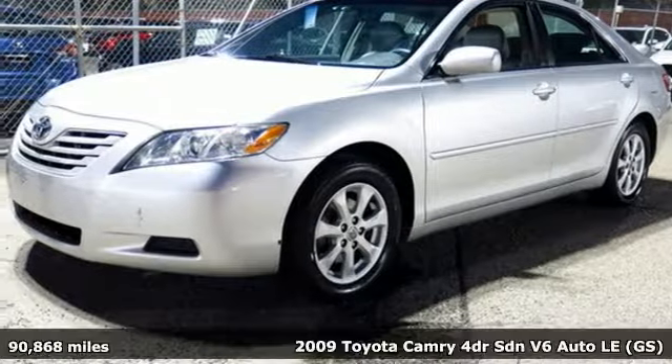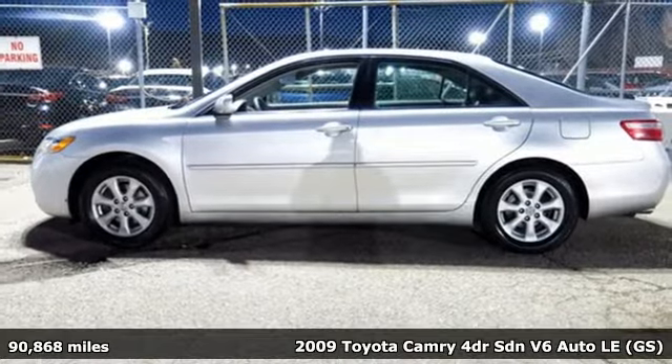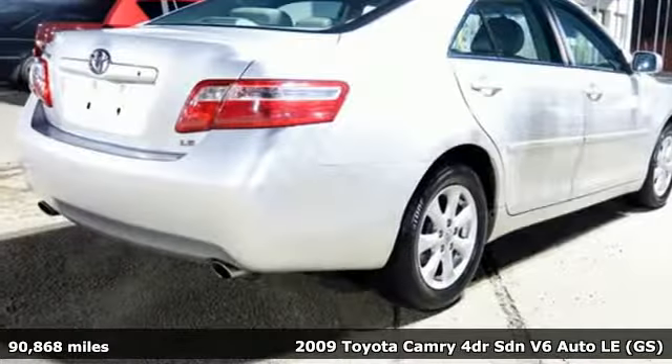It's a 2009 Toyota Camry. With intuitive tech and sporty details, you'll feel the excitement before you even hit the gas.